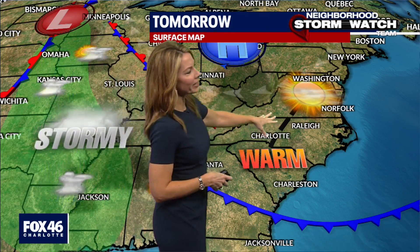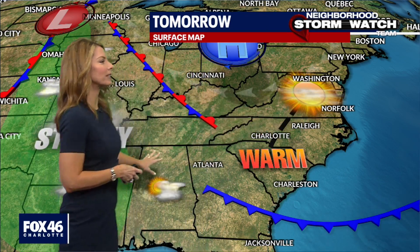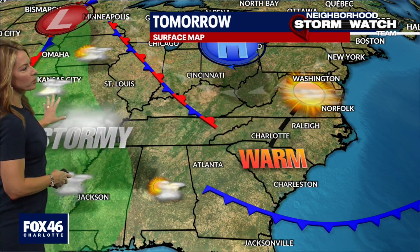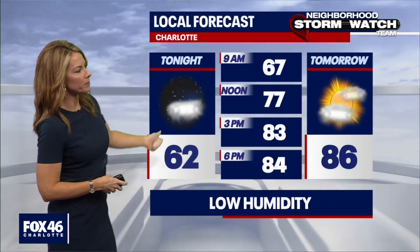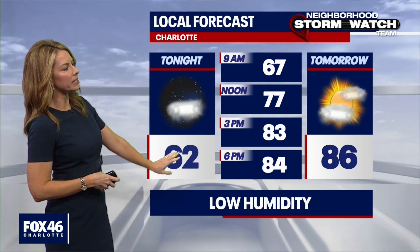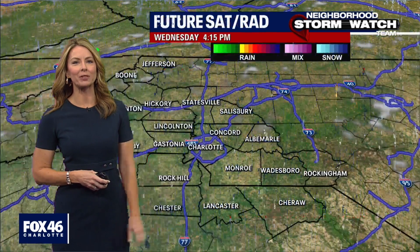High pressure is still in main control for another day tomorrow. That will yield lots of sunshine — much better chances of showers and storms continue to be back off to the west. We'll keep it mostly clear while we're sleeping tonight, that temperature falling to about 62 by daybreak tomorrow morning, and back in the mid 80s we go tomorrow afternoon.